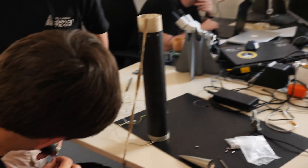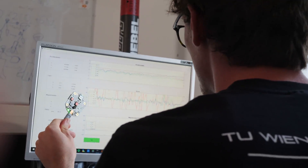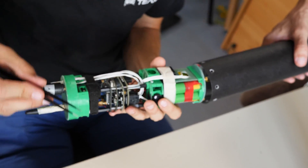For the upper stage, we use a timer to deploy the drogue because it is really difficult to detect the apogee at this high altitude.